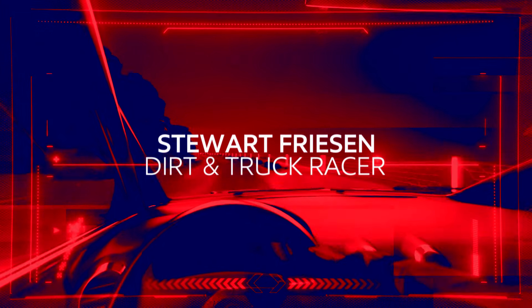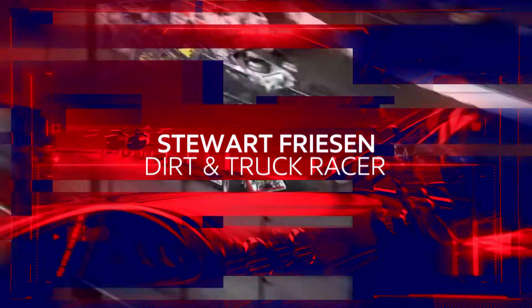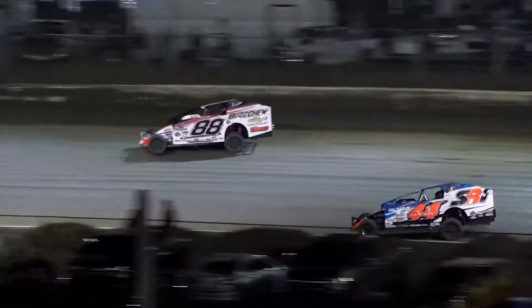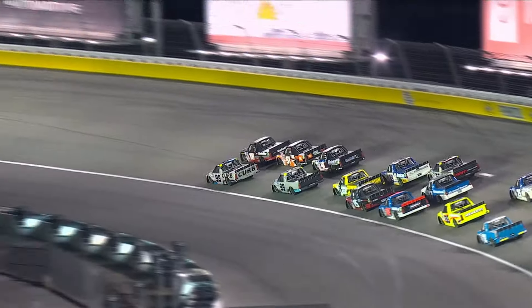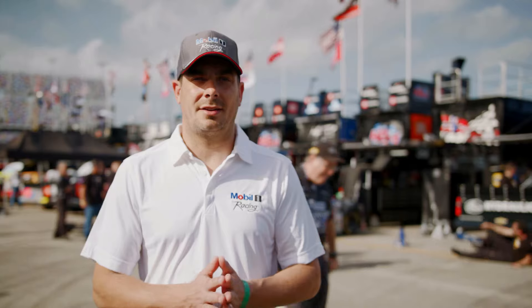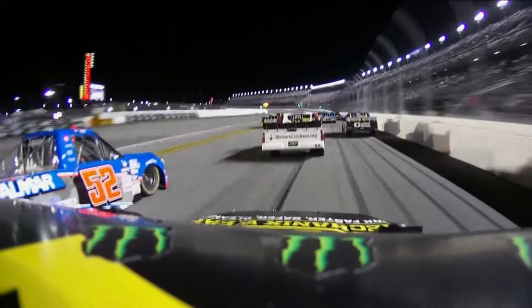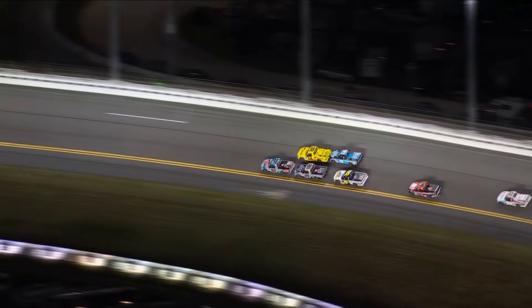Next up we meet a driver who's busy competing in two series on very different racetracks. Canadian driver Stuart Friesen races all over North America in two different types of car on two different surfaces. This is his sixth year in the Cayman World Truck Series driving the 52 for Helmar Friesen Racing, and on top of that they run 50 to 70 dirt modified races all across the Northeast and East Coast.